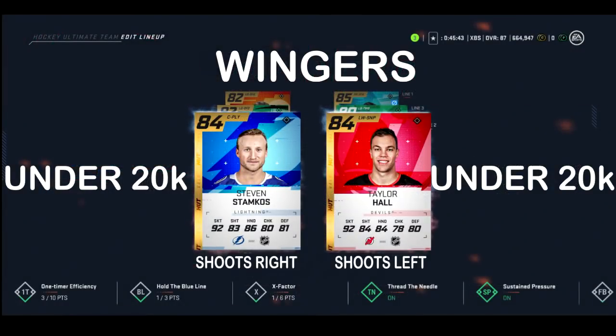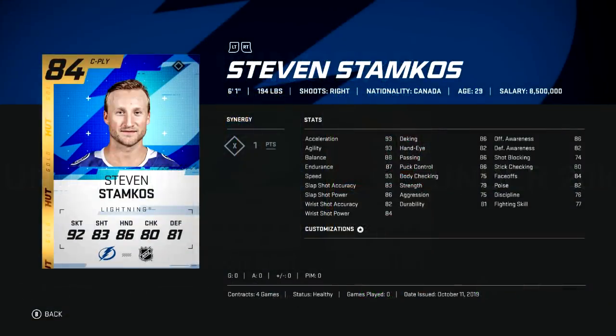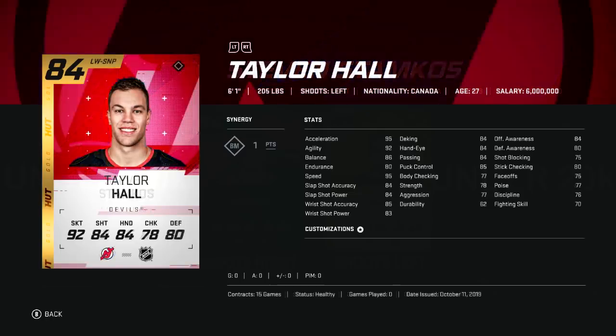Next we have more expensive 84 overalls in Stamkos and Hall, pushing toward 20k but probably available a little cheaper. Both are going to add some height to your squad at six-foot-one. Stamkos could have better accuracy but his speed and power are good. For Hall, his skating will be doing most of the work.